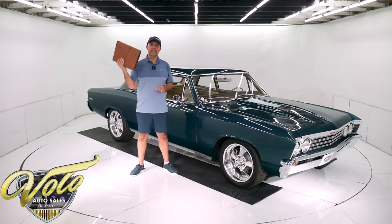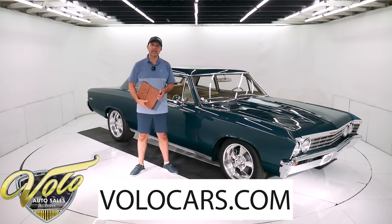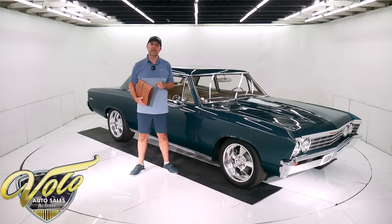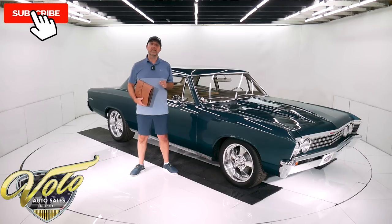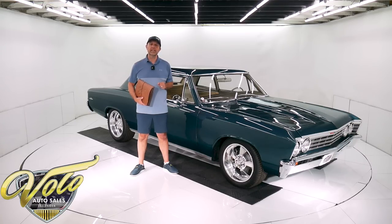A lot of the receipts are in here. Go to VoloCars.com — that's where you can read the specs, study over a hundred pictures, and find the prices on all of our collector cars that we have for sale. If you like watching the videos, subscribe to our YouTube channel, click on the bell icon, and you'll be notified as new ones are posted. But right now, join me — let's go for a spin.